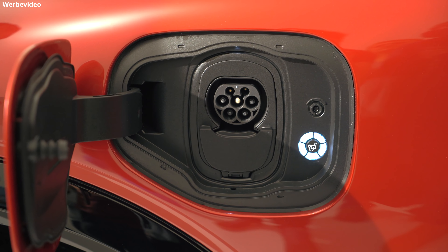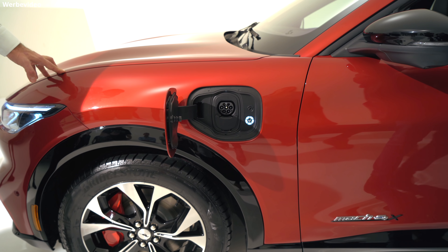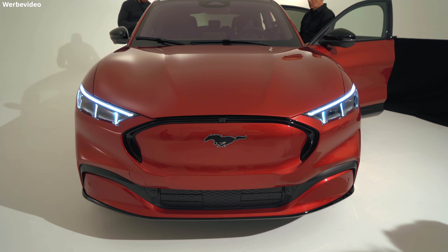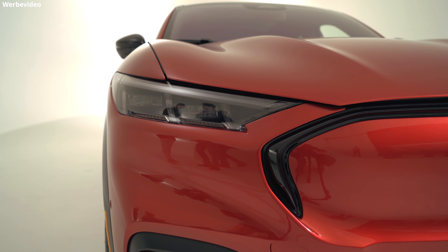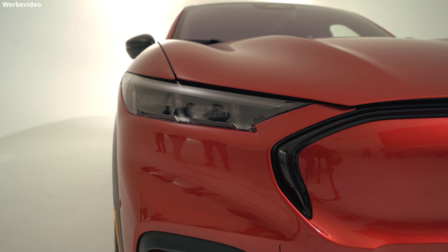Der Akku basiert übrigens auf 400-Volt-Technologie. Das Besondere an diesem E-Auto ist laut Ford, dass es profitabel sein wird. Anders als andere Hersteller will Ford dieses Auto tatsächlich in großen Stückzahlen verkaufen. Sie haben auch ein neues Händlermodell entwickelt, das die Händler dazu animieren soll, diese Autos zu verkaufen, weil es ihnen mehr Geld einbringt. Ford hat explizit betont, dass sie dieses Auto nicht gemacht haben, um einfach nur ein E-Auto zu haben, sondern dass sie mit jedem verkauften Mustang Mach-E Geld verdienen und dieses Geld wieder in die Entwicklung weiterer E-Autos einfließen lassen können.